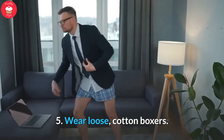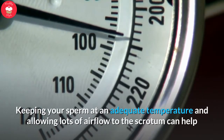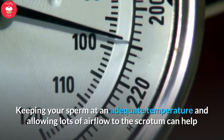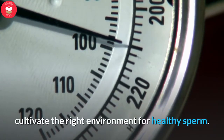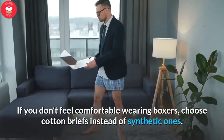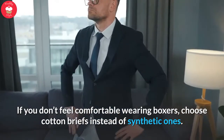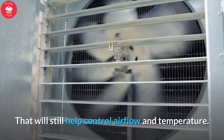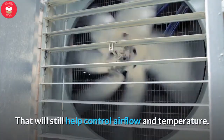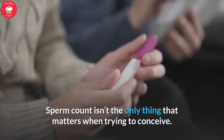Tip 5: Wear loose, cotton boxers. Keeping your sperm at an adequate temperature and allowing lots of airflow to the scrotum can help cultivate the right environment for healthy sperm. If you don't feel comfortable wearing boxers, choose cotton briefs instead of synthetic ones. That will still help control airflow and temperature.